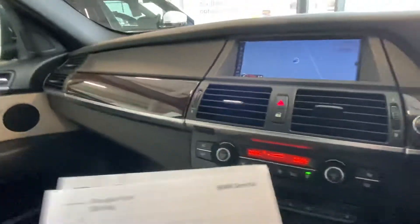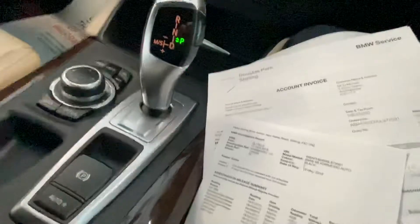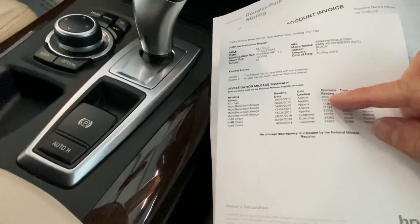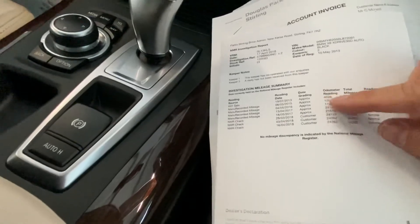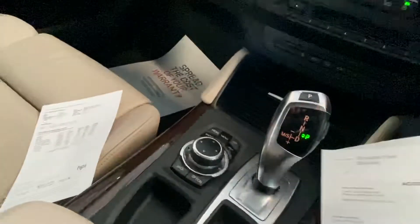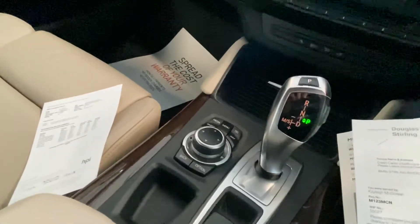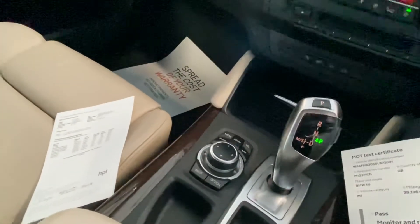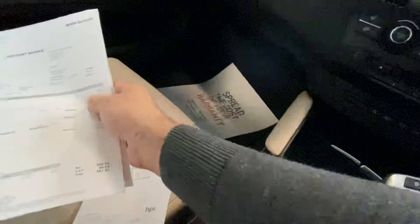I'll just show you the information regarding the servicing. It's been looked after fully by BMW in Stirling in 2013, 2015, 2016, 2017, 2018, and 2018. It's just had another service done in July 2020 and an MOT.